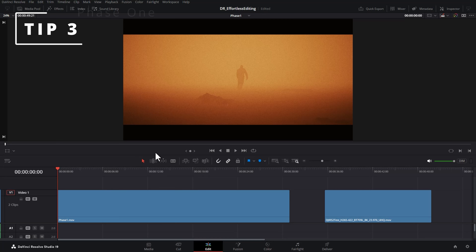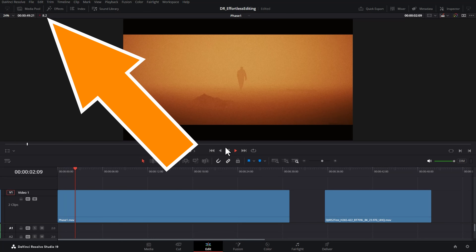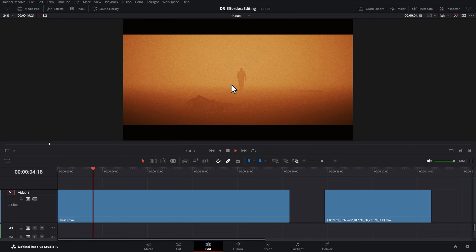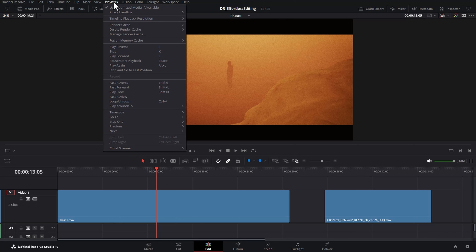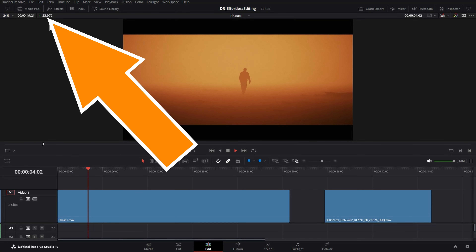Tip number three is to do with playback. If I play this back, notice we're getting about 8.2 frames per second and the playback is looking very jerky and jumpy. Come up to the playback menu, come down to timeline playback resolution, and try changing this from full to half. Now we're getting real-time playback at 24 frames a second.